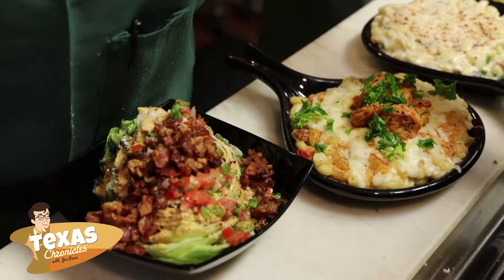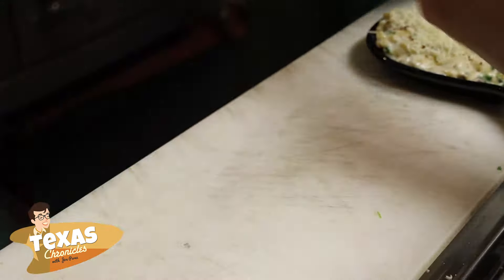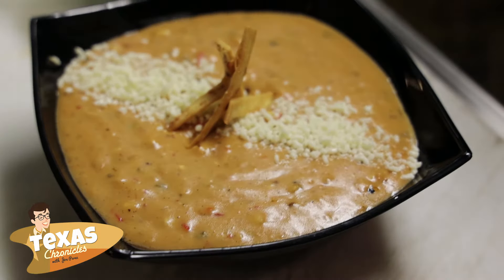We have a couple of salads — a wedge salad and a seasonal salad. Right now we also have one soup: an árbol corn chowder that has a nice kick to it. It's phenomenal.